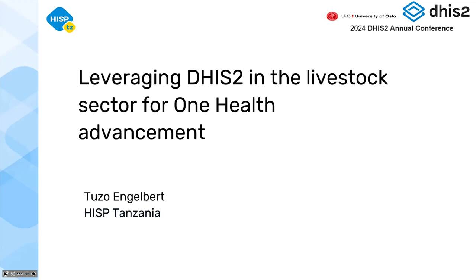I'm Tuzo Ngwebit, working in East Tanzania as an Information System Advisor. I'm here to share how we have been advancing the One Health approach, taking into consideration our environment in Tanzania. The title is: leveraging the DHIS2 tool in the livestock sector for One Health advancement.